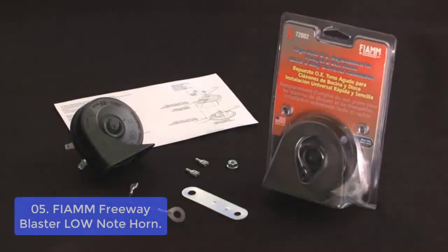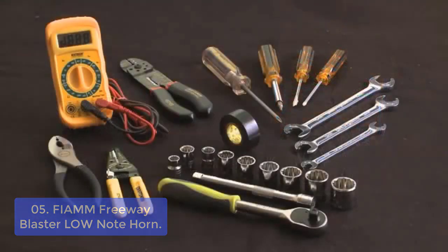List number 5: Fiam Freeway Blaster LOW Note Horn. The Fiam EAM 80SX LOW Note 2 Terminal Freeway Blaster features an aluminum coil motor, corrosion-resistant steel housing, and an ABS plastic projector. It includes a universal mounting bracket, jumper wire, nut, and female connectors. Each Fiam horn is tested to assure maximum performance and exceeds SAE and OEM specifications.